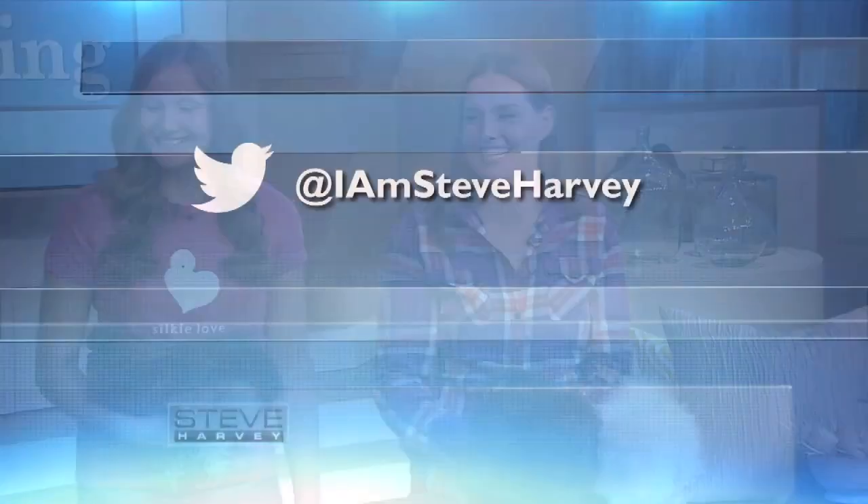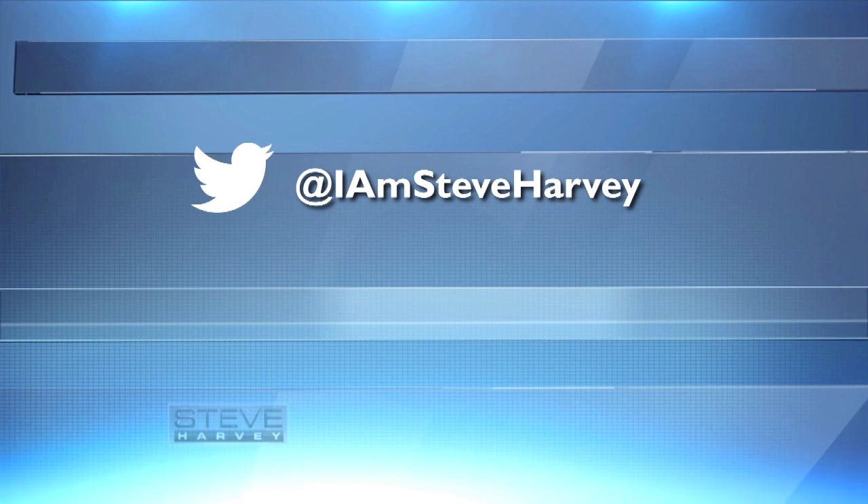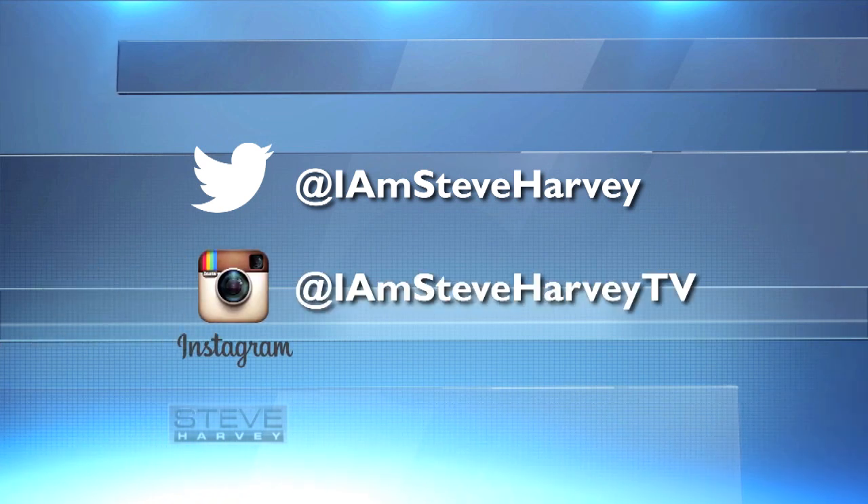Hey, remember everybody, follow me on Twitter at IamSteveHarvey, and on Instagram at IamSteveHarveyTV. Hey folks, thanks a lot. We'll see you next time.